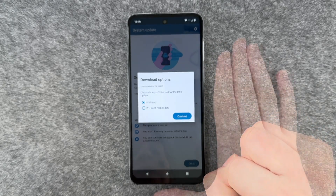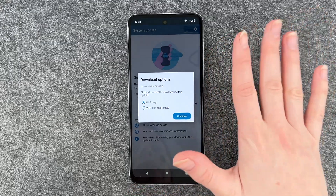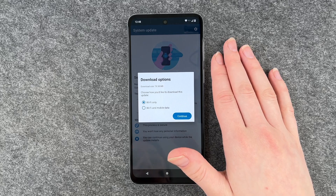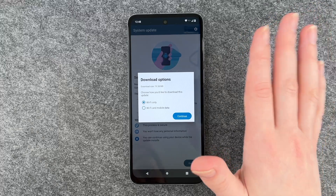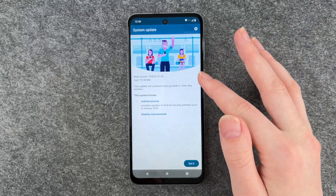I have Wi-Fi only. It takes a little bit, so you probably only want to download it if you're connected to Wi-Fi or you just have a lot of mobile data. You can say continue.